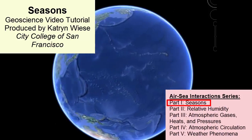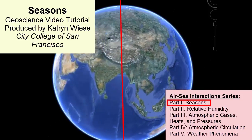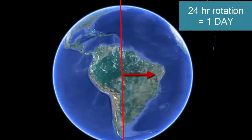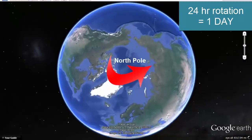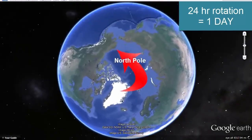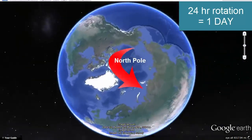How long does it take the Earth to make one complete rotation around its axis? 24 hours, or one day. If we look at the same image of the globe but from the top, looking down the axis from the North Pole, we see the Earth is rotating counterclockwise around the North Pole.